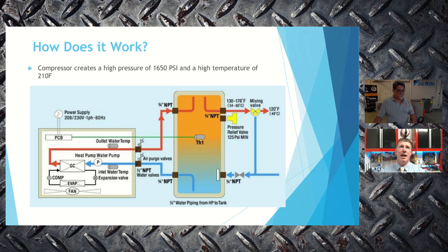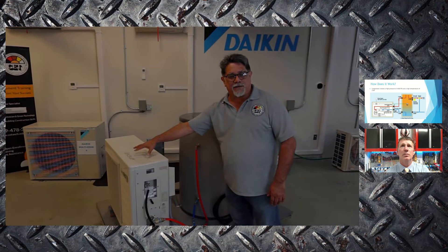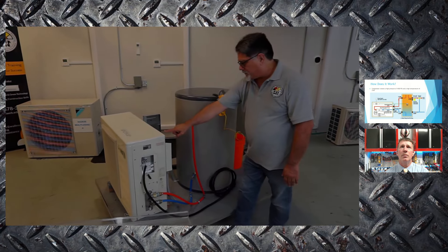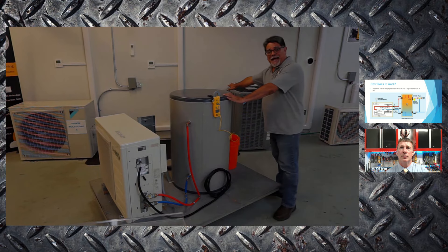Let's look at the system operation. On the diagram, the condenser is located in the tank. Cold water comes from the house into the outdoor unit, shown in blue, where it heats up. Once heated, the water comes back out from the unit to the tank, mixes at the very top, and then goes back out to the house. There is a mixing valve that prevents water from being scalding hot before it reaches the occupants.